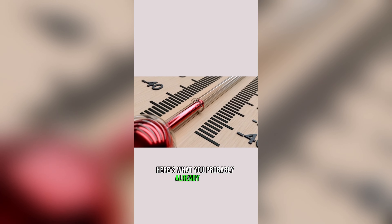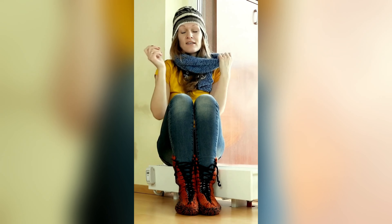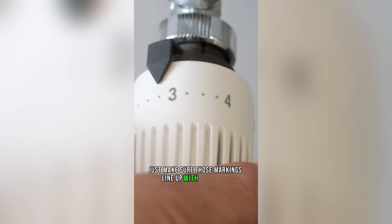Here is what you probably already know. The higher the number, the warmer it gets. Simple, right? Just make sure those markings line up with the arrow.